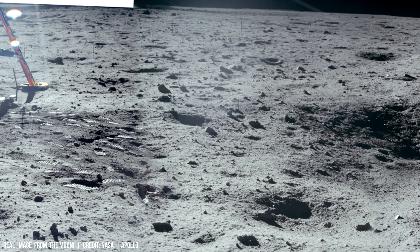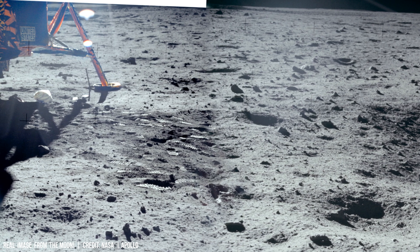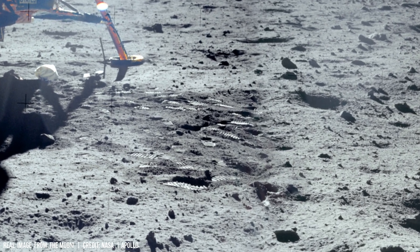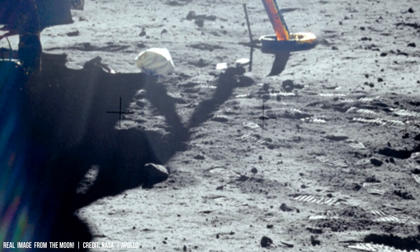Seismic data from the Apollo missions reveal a differentiated internal structure: a crust roughly 50 km thick, a silicate mantle, and a small, partially molten iron core comprising just 1% of the Moon's mass.